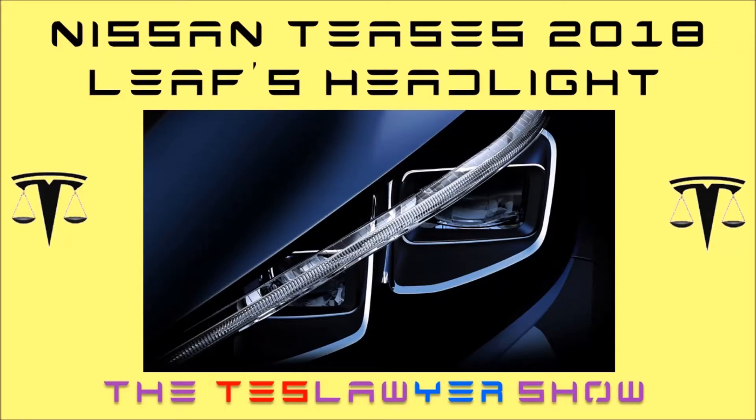Hello and welcome to the Test Lawyer Show. Today we'll be looking at Nissan's teaser of the 2018 Leaf with a shot of the new headlights.